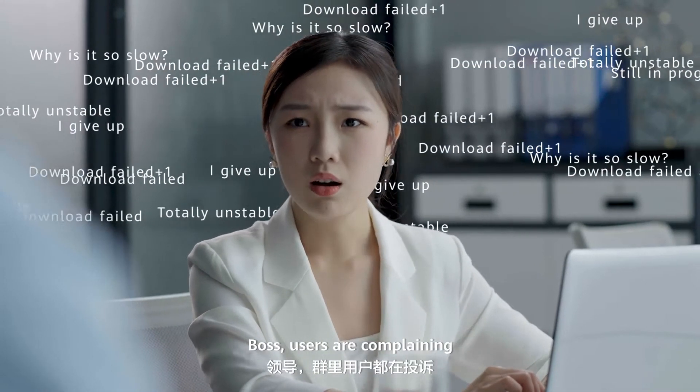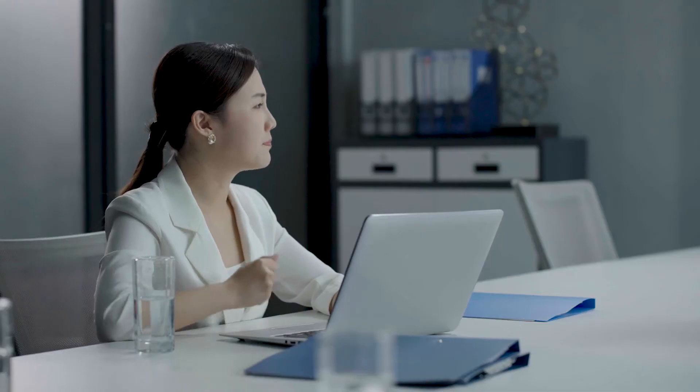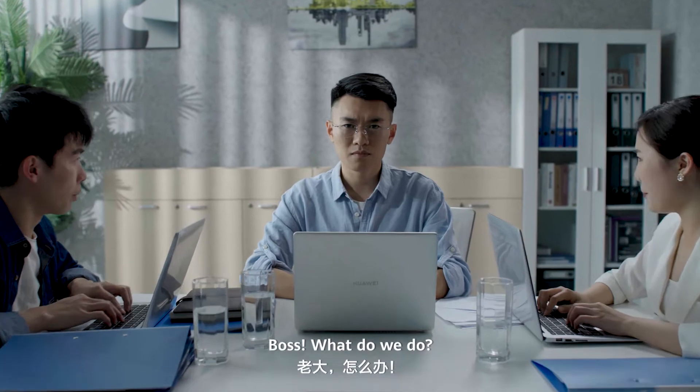Boss! Users are complaining! Too many downloads — it's congesting the network! Boss, what do we do?